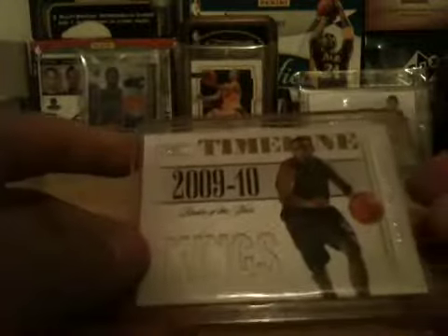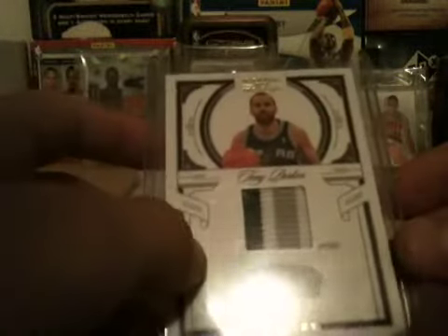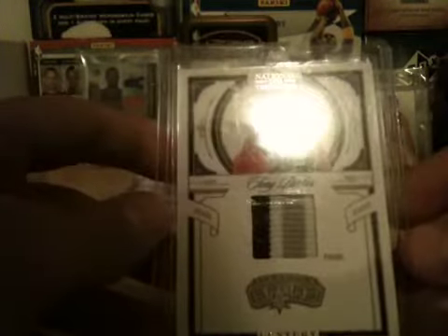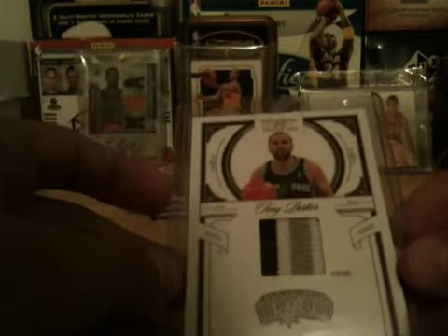Got some good stuff coming. Tyreek from Timelines, numbered out of 49. Stephen Curry jersey, numbered out of 49 — I'm trying to get rid of this one, don't really care about it anymore. Tony Parker, sick patch — one, two, three, four — four-break, three-color, number 18 out of 25.